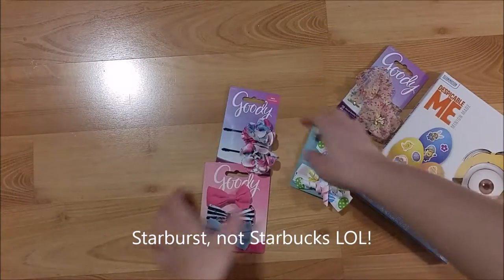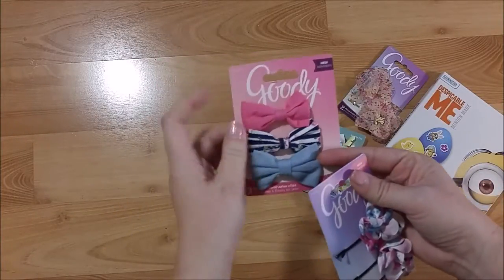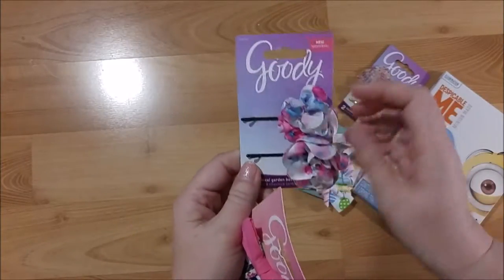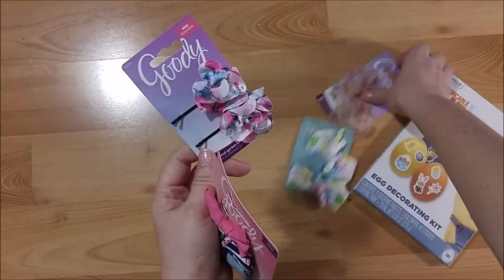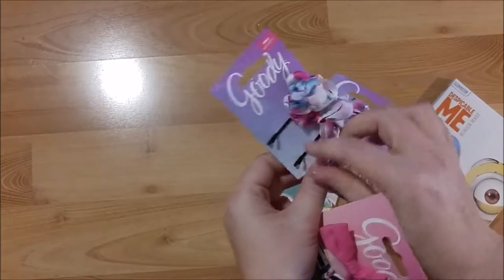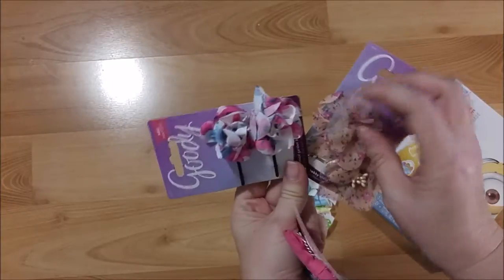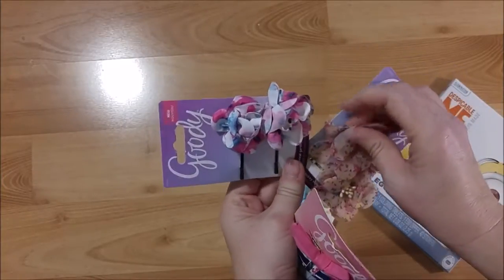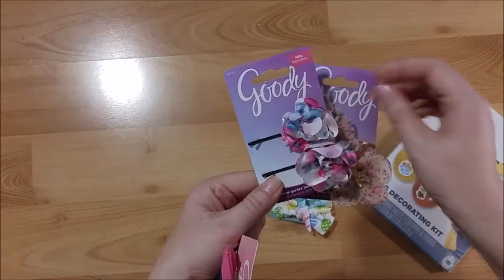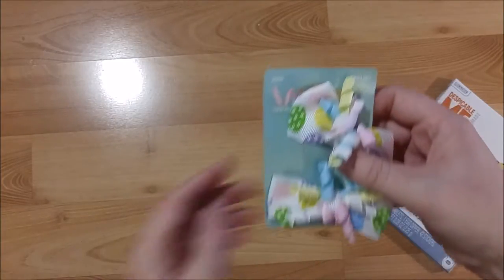These are items I'll use in my paper crafting. I'll probably make paper clips out of these bows, and these flowers I can use by gluing paper clips on the back, or just leave them on the bobby pins — either way. Or I can take them completely off and glue the flower onto a project. They're really pretty; they're fabric.